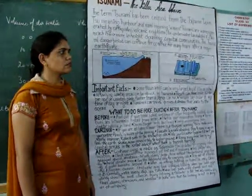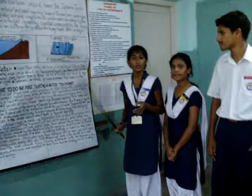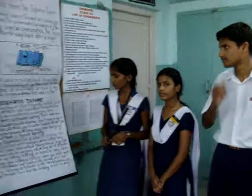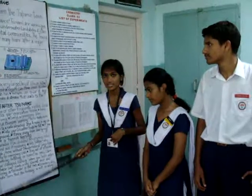After the Tsunami, you should continue using a radio or television for updates, and use your phone calls only for emergencies. Then you should wear long pants and examine walls, floors, doors, staircases, and windows.